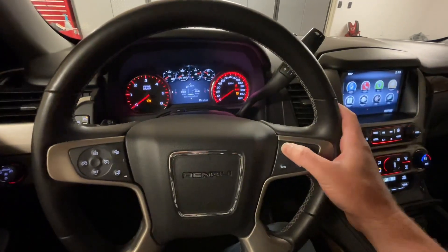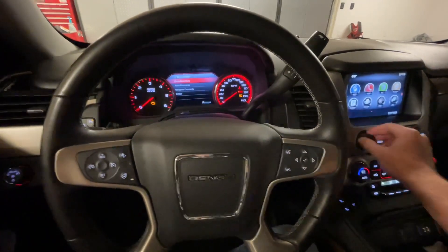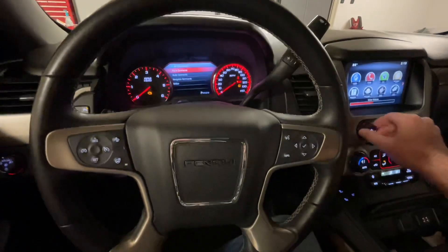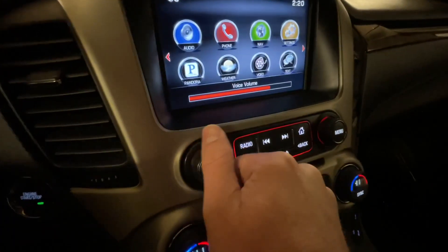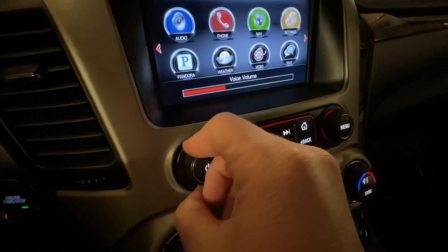Let's turn this on. It says 'Command please,' and you can say phone, audio, navigation, weather, or OnStar.